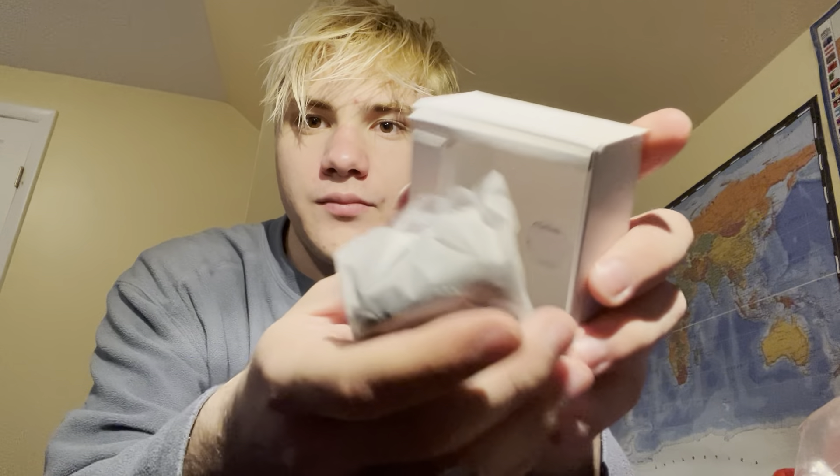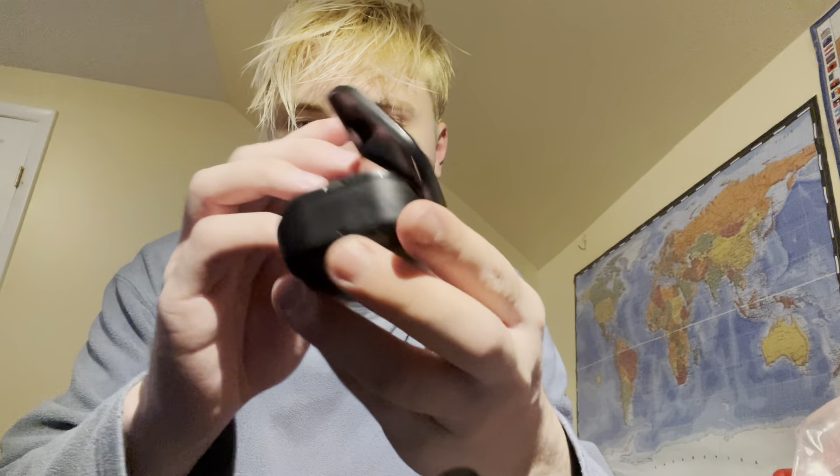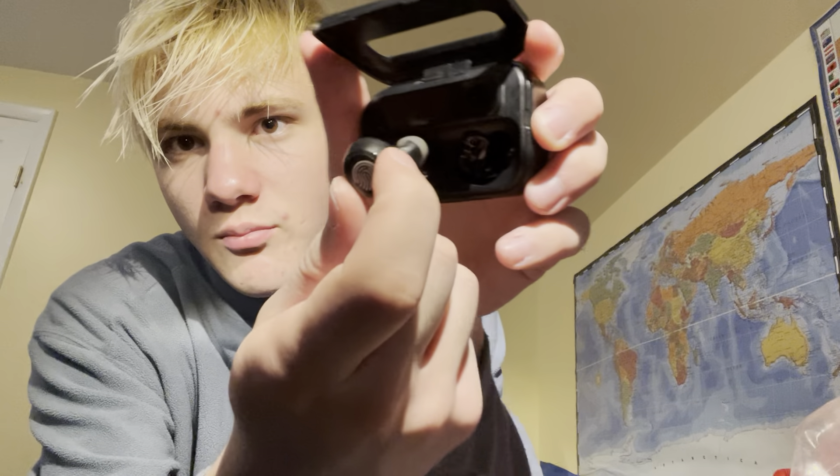So this is the case. It opens up like this. Here are the pods.